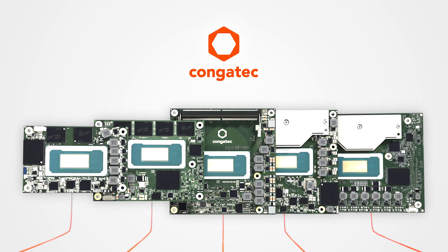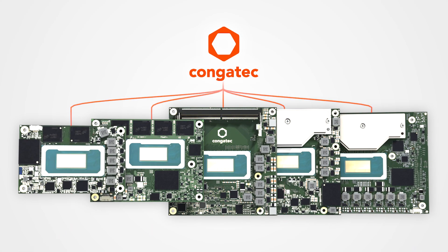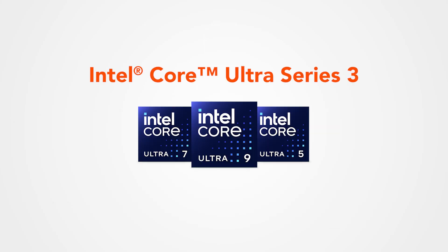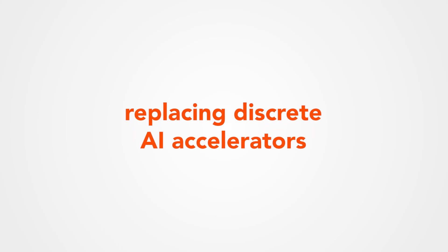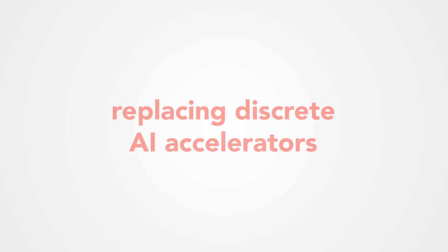Experience a massive leap in embedded computing and AI performance with five brand new Computer on Modules based on the Intel Core Ultra Series 3 processors. Delivering up to 180 TOPS, they reduce the need for discrete AI accelerators.